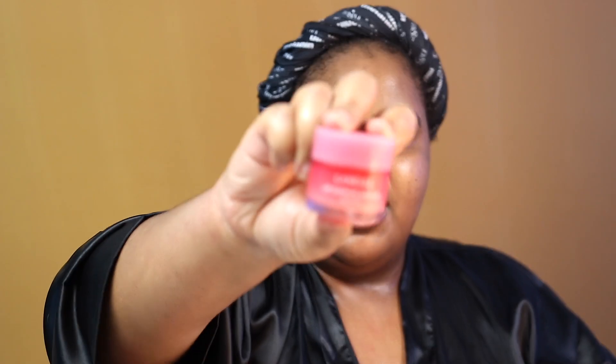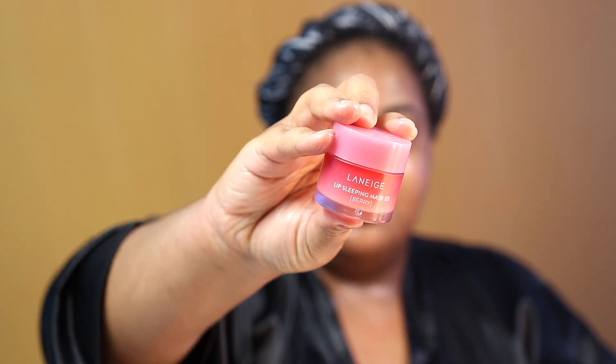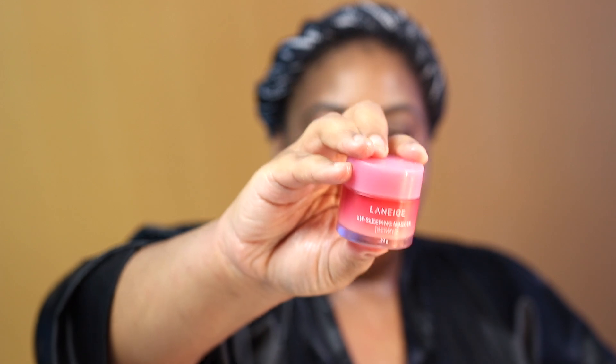Lastly, it's the Laneige Lip Sleeping Mask, which everyone loves. I'm trying it in the berry scent. It's thick like honey. I can see why y'all like that.